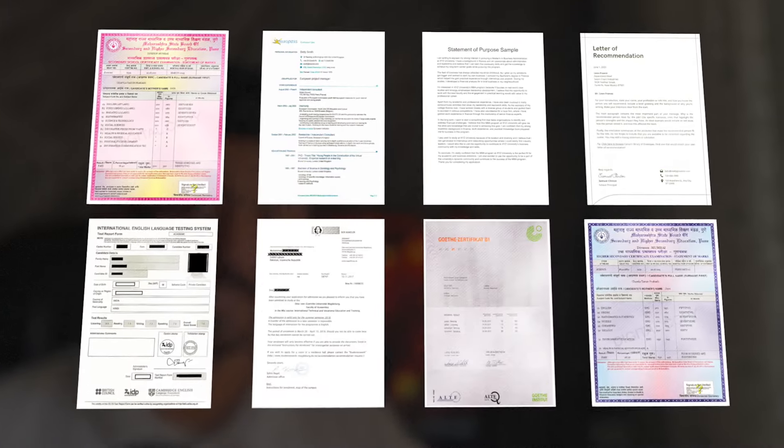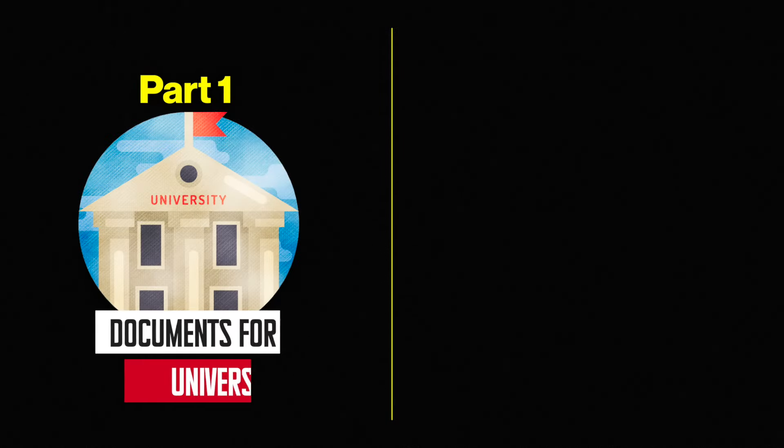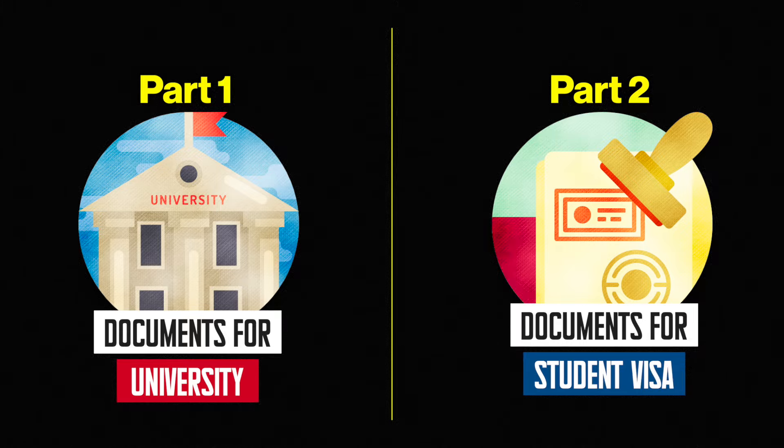Applying to German universities and the German student visa is simple if you know what you're doing and what documents you have to submit. In this video, I'm going to list out all the documents you need to study in Germany in 2024, and I'm going to divide this video in two parts: first, documents for application, and second, documents for the German student visa.